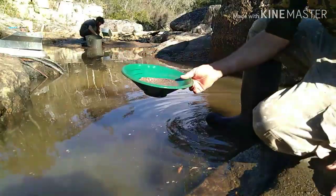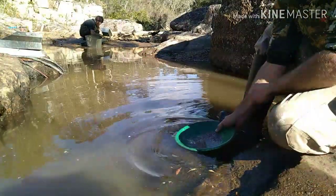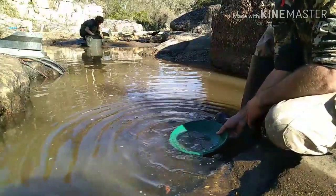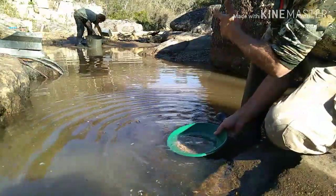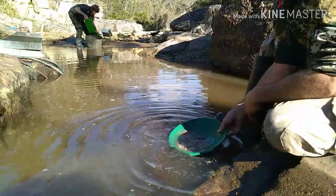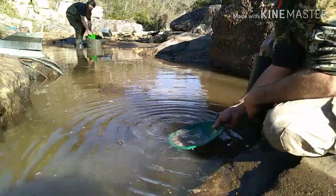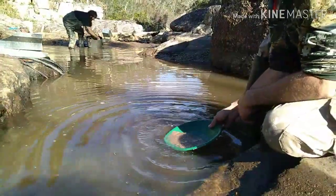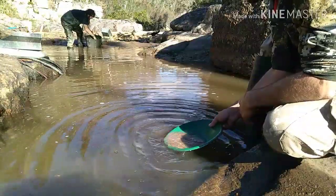Alright guys, here we go. We've got the concentrates. Got Jared over there cleaning up his. For anyone who hasn't already jumped on there, jump on - East Gippsland Gold Adventures, that's Jared. You want to check it out, give it a look, like and subscribe. Now let's get to the fun part - we're just going to have an awesome clean up. What we've seen so far, it's looking good. Going to take it really slow. There's a lot of garnet.